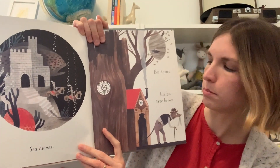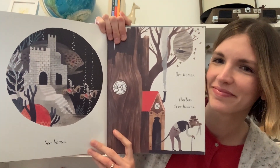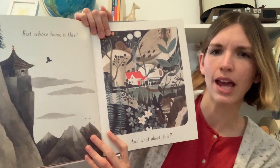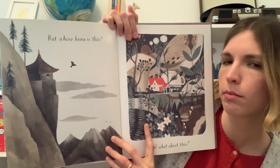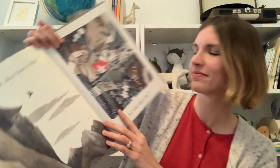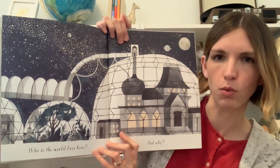C homes? B homes? Hollow tree homes? But whose home is this? And what about this? Who do you think lives in these homes based on what we can see in the picture?